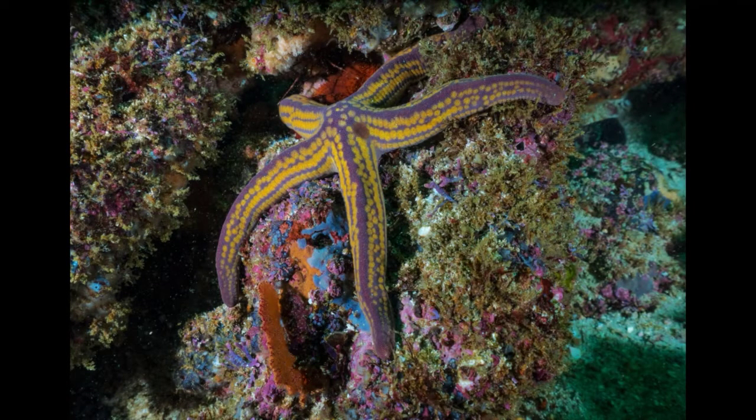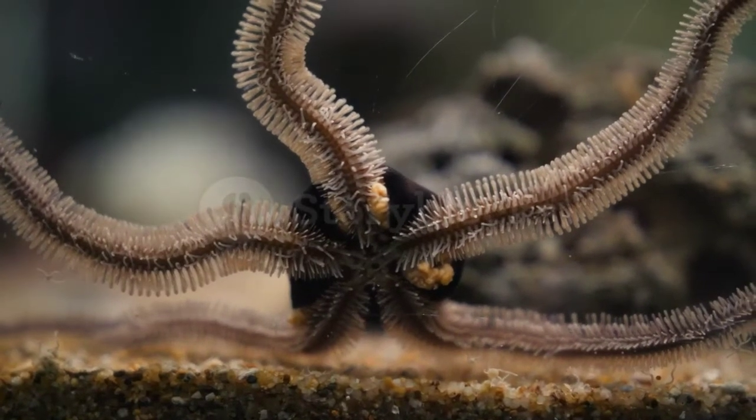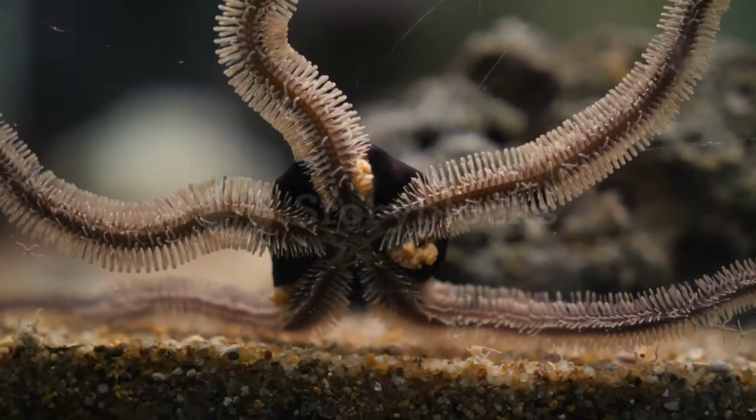Sea stars house most of their vital organs in their arms. This means that some species can even regenerate an entirely new sea star from just one arm and a portion of the star's central disc. This won't happen too quickly though — it takes about a year for an arm to grow back.